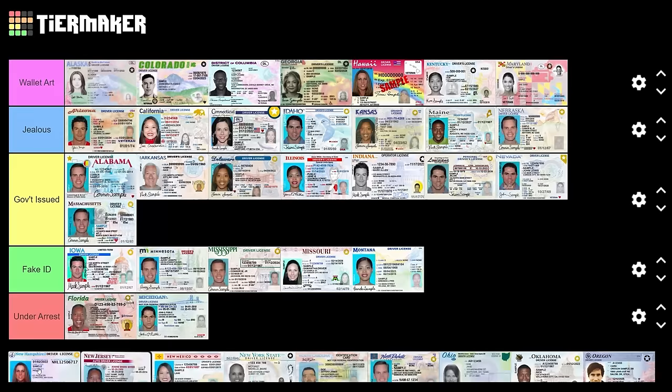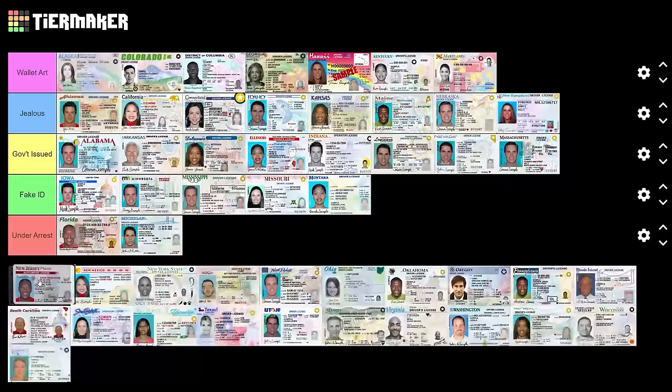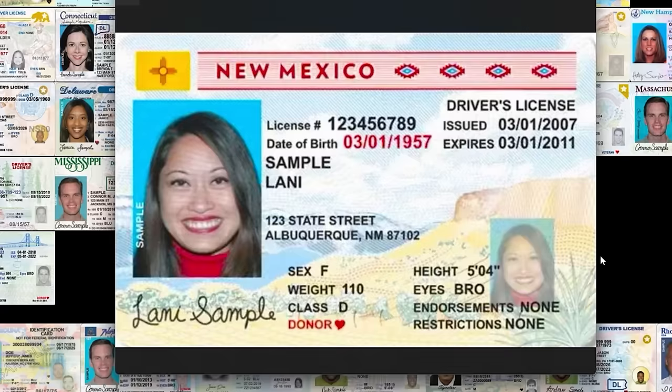New Jersey — is there a border on this or is that just the photo? If there's a border, sick. I like the faded imagery back here — this is different. It stands out, and because of that I am jealous. New Jersey, you killed it.